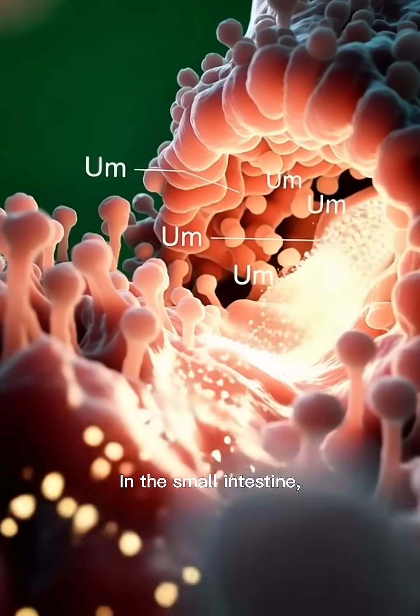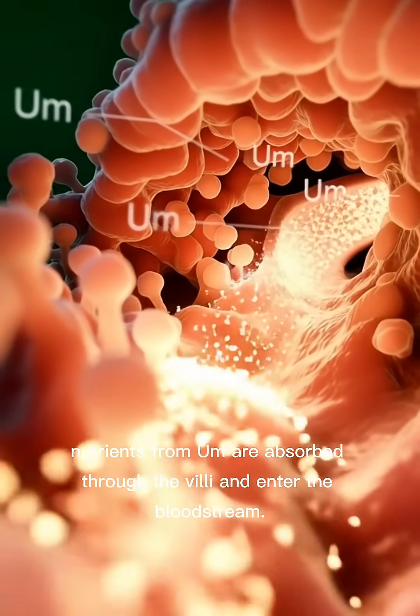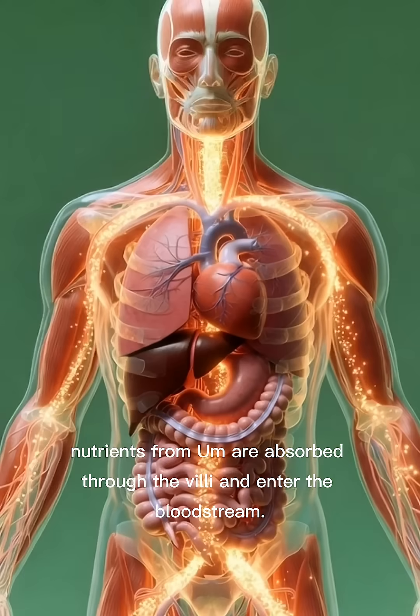In the small intestine, nutrients from [substance] are absorbed through the villi and enter the bloodstream.